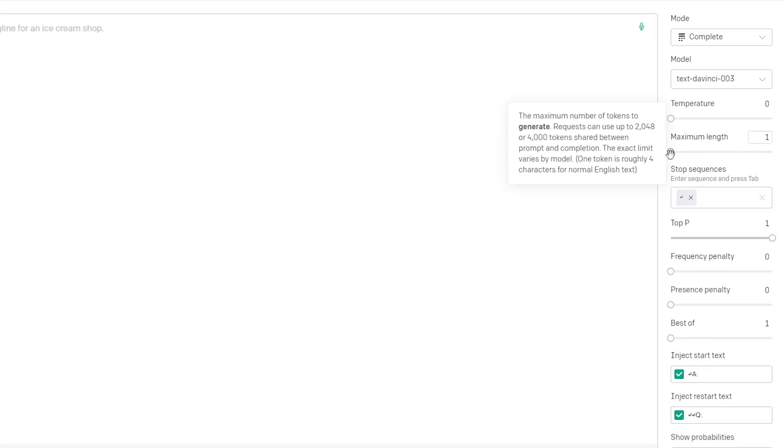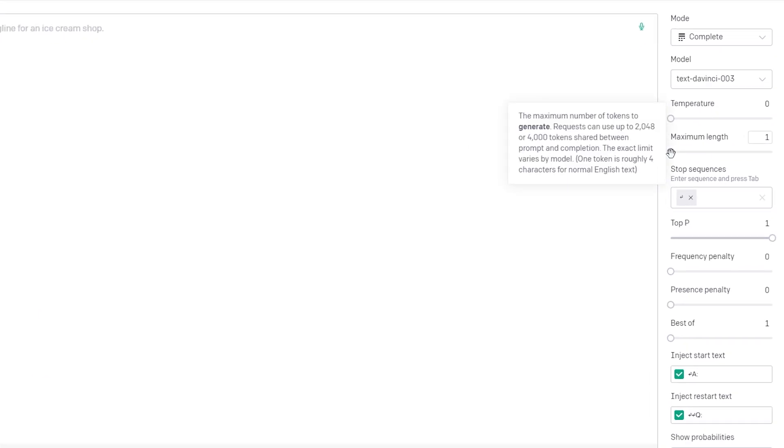Tip number two: experiment with different max token settings to find the right balance between length and coherence. If you set max tokens too high, the results may be too long and rambling and very difficult to follow. On the other hand, if you set it too low, it might feel incomplete with not enough information. So just play around with that and see how you go.